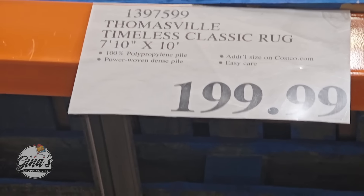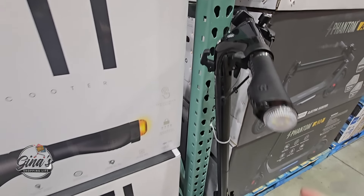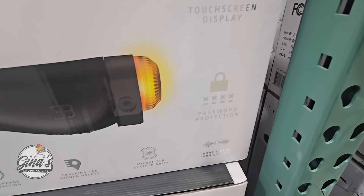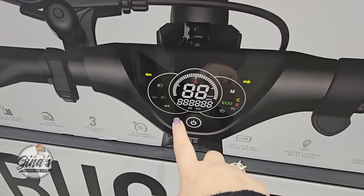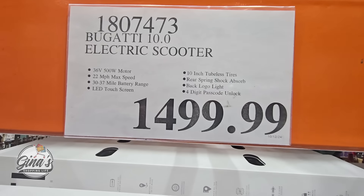The Bugatti scooter has returned. It's a little thick — thank goodness they have it tied to the pole. I would love to take this around Costco to test it out — it honestly looks like a lot of fun, though my fear is I would crash into something within five feet. It has lights at the end, and there are some improvements since the last one came out — password protection and a screen. The price is definitely much higher than the last one as well — $1,500. That is quite an expensive scooter.